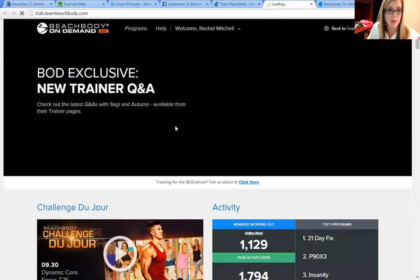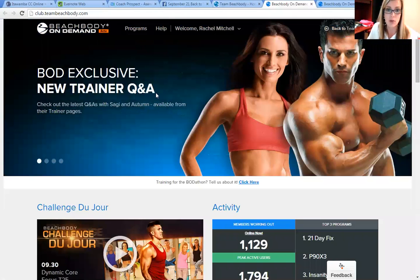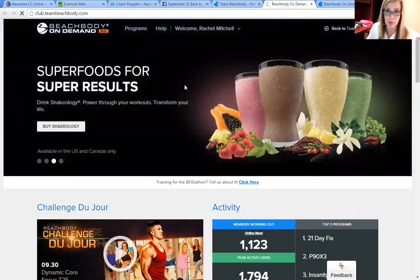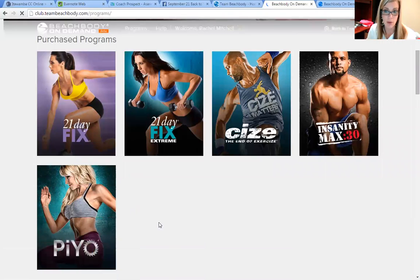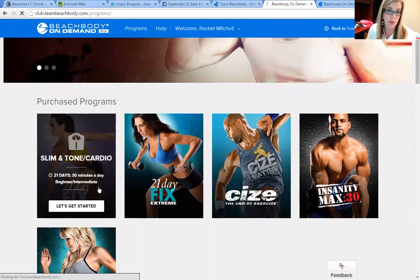So you go to teambeachbody.com and click on Beachbody on Demand and it takes you here. Normally it would ask you to log in with your Beachbody username and password, and when you do you can go to Programs, choose Member Library, and whatever workout program that you bought is going to pull up there. These are the ones that I have purchased from Beachbody, so I have full access to all of those.